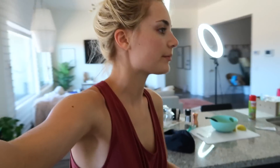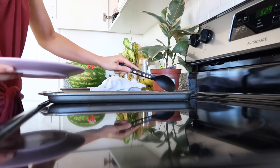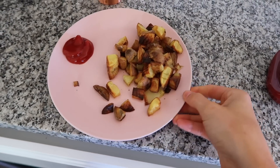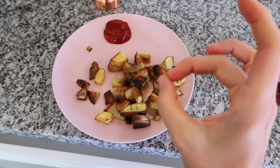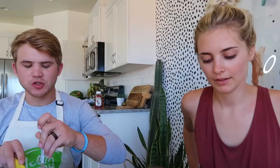Alright guys so we just filmed a video. Parker made some food for himself — he made some potatoes — so I'm gonna have some of those. These are all the potatoes that I have; it's probably equivalent to like two little baby potatoes, so it's not very much. I'm so hungry. I've been editing for the past few hours.